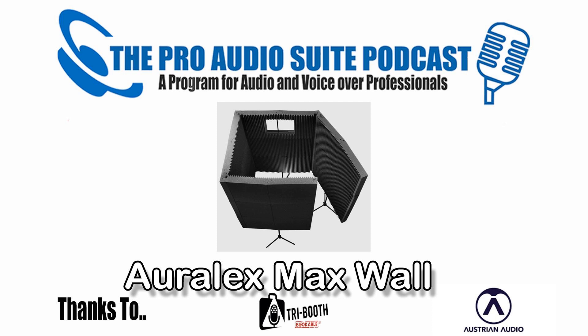Well, that was fun. The Pro Audio Suite, with thanks to Tribooth and Austrian Audio, recorded using Source Connect, edited by Andrew Peters, and mixed by Voodoo Radio Imaging, with tech support from George the Tech Whittam. Don't forget to subscribe to the show and join the conversation on our Facebook group. To leave a comment, suggest a topic, or just say g'day, drop us a note at theproaudiosuite.com.